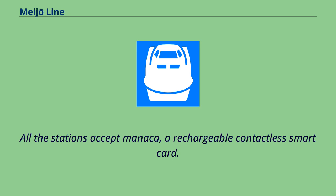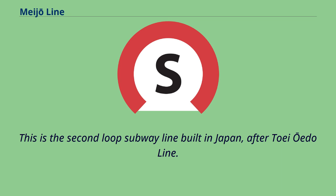All stations except Menaka accept a rechargeable contactless smart card. This is the second loop subway line built in Japan, after the Toei Oedo Line.